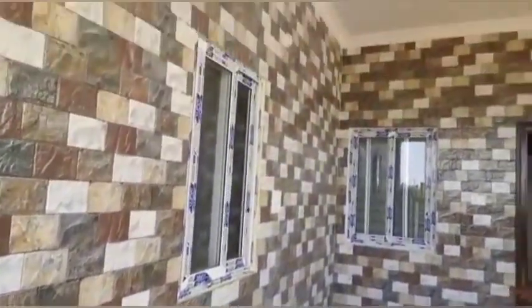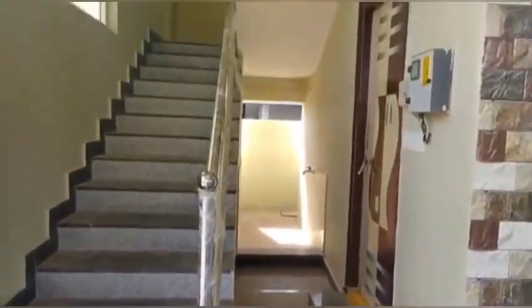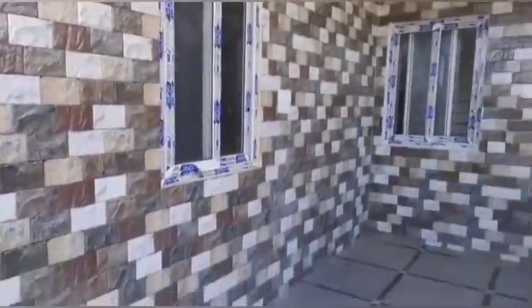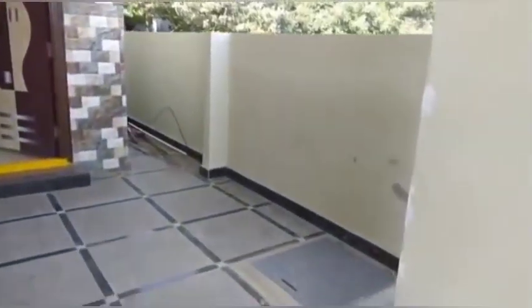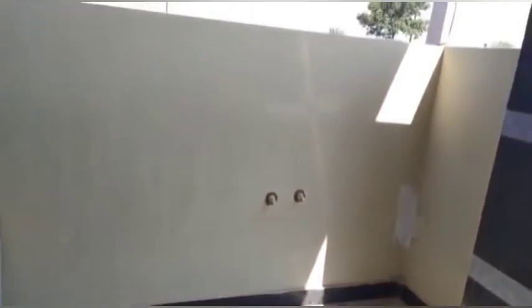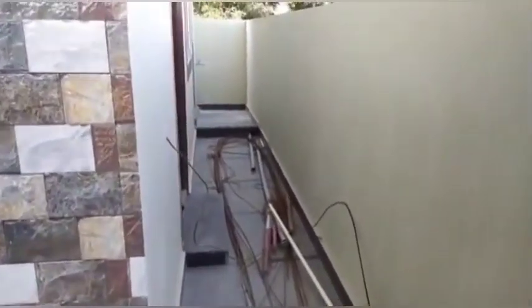Subscribe to our channel. You can also check out different locations. If you want to know the total cost of this house, there is a lot of ventilation and water approvals for this house. This is a newly constructed house.